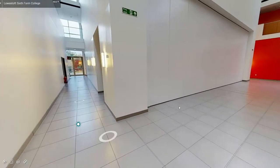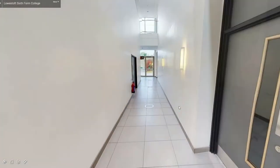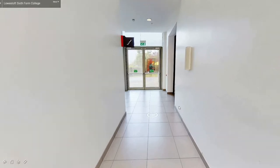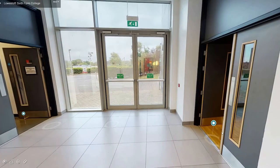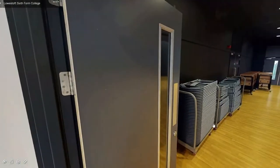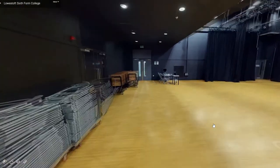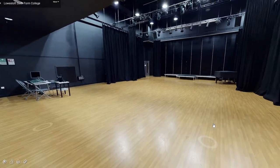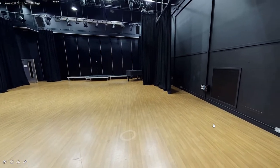Back out into the atrium and down the corridor you will come to our performance theatre. Here we have a stage, piano, and professional lighting and sound equipment, perfect for a large audience and our college performances.